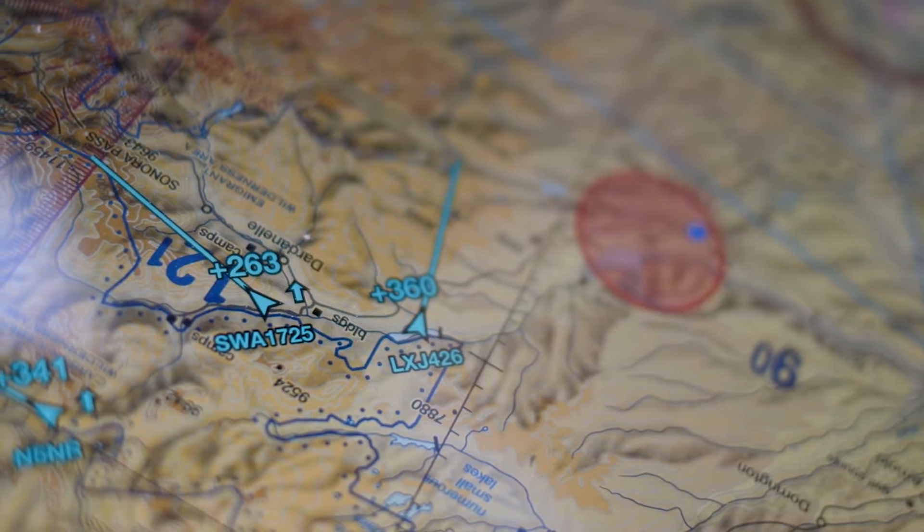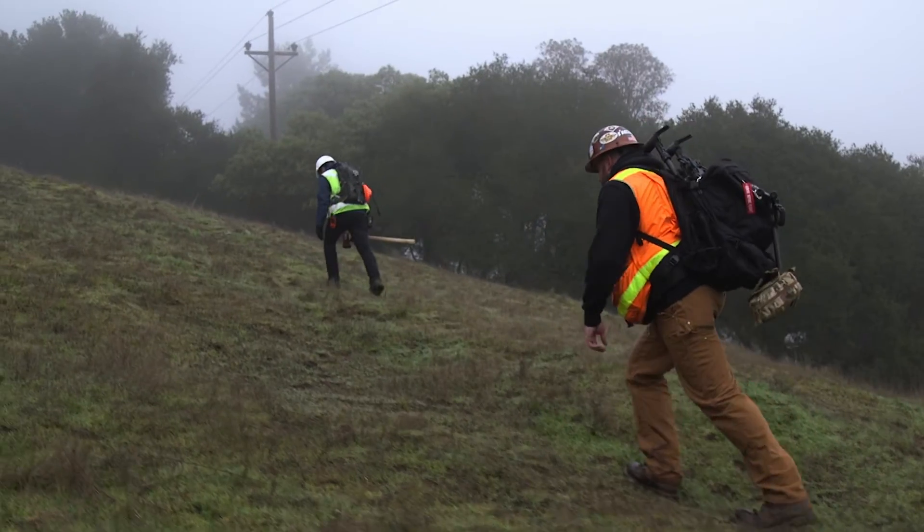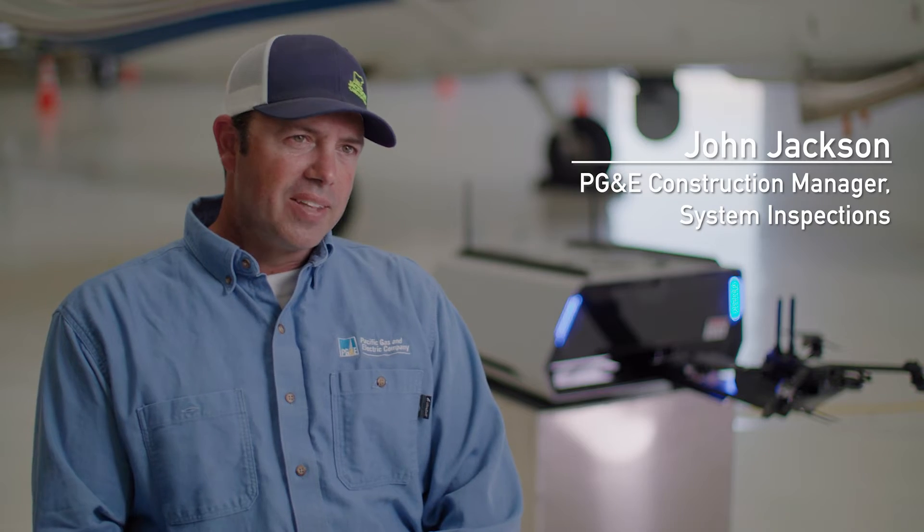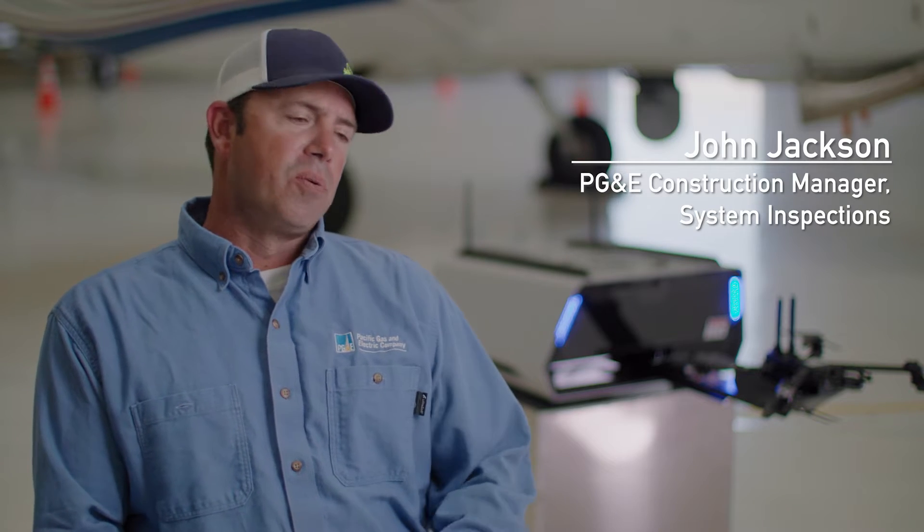The most hazardous part of their job is probably getting to the structure. So it's a lot of access issues — it could be we can't find this structure, or the road is out.